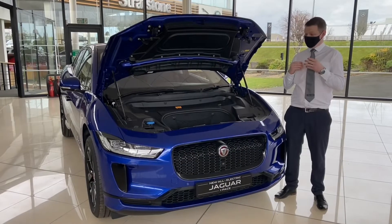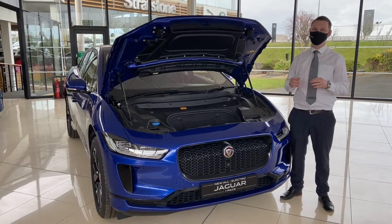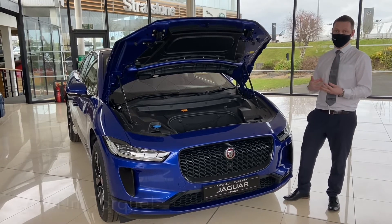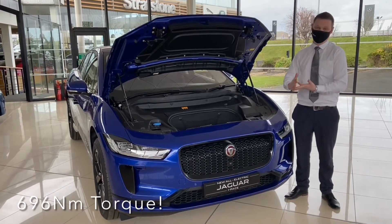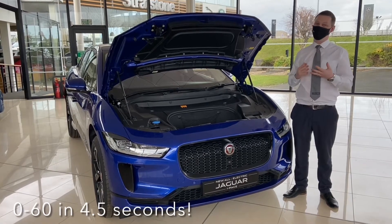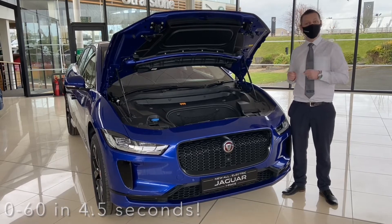With two almost silent electric motors, the performance of this car is absolutely astounding. We've got 400 brake horsepower and 696 Newton metres of torque, which means a 0-60 in 4.5 seconds. You can really have a lot of fun in one of these, and it's also an all-wheel drive car.